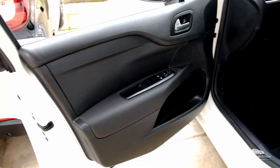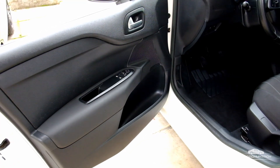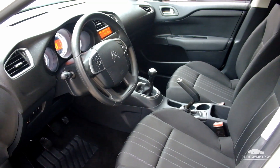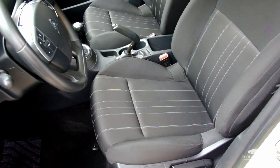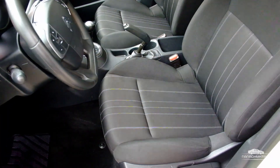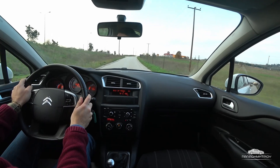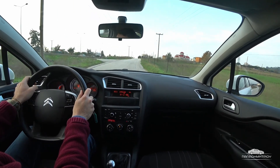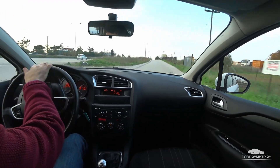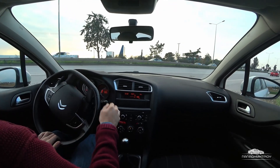Thank you for joining us. I will show you the diesel car on the road. The car is a 2013 model — it's a diesel, with a price of 1,690€.